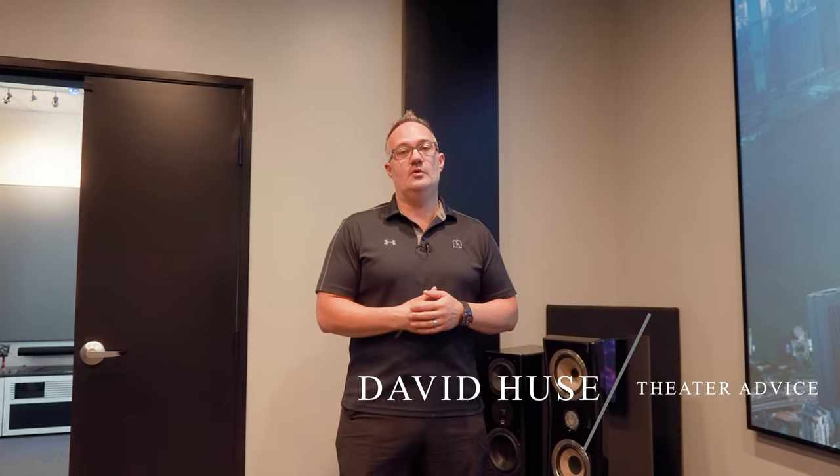Hey, this is David with Home Theater Advice. First, please like and subscribe to the channel so you know when new content is coming out. I'm really going to try to put helpful content out every week. Today is going to piggyback on the 15-minute screen video I finished recently, talking about different screen technologies and why you should have an ALR — ambient light rejecting — screen.